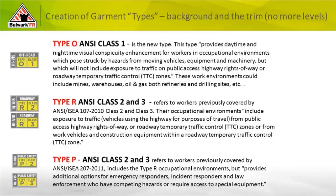Type R is the one we're probably most familiar with — Class 2 and 3 — referring to workers in TTC zones on highways where they're encountering vehicles whose purpose is travel on public access highways and rights-of-way. From Type O to Type R, we're dealing with increased speeds and public and federal highways. In the marketplace, we're seeing a lot of defaulting to Class 3 so companies don't have to make the hazard assessment between 2 and 3. Type P — our first responders — the biggest difference from Type R is it provides additional options for emergency responders, incident responders, and law enforcement to access specialized equipment.